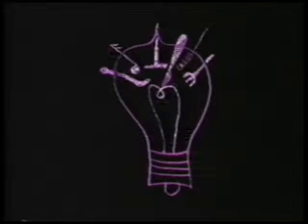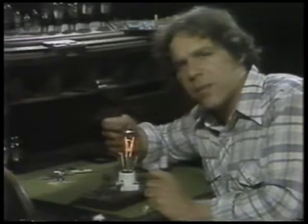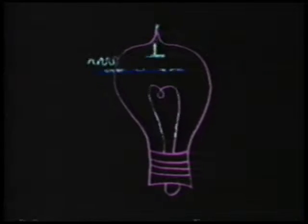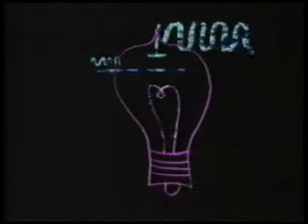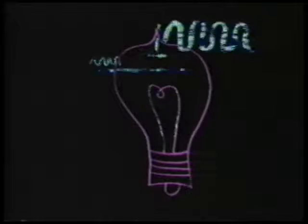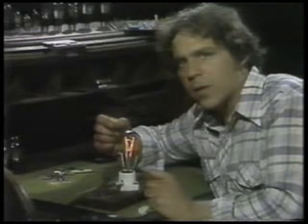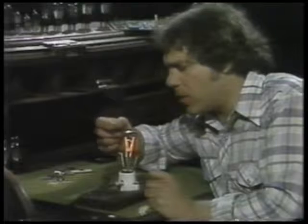Pretty soon everybody was sticking things into light bulbs, and one fellow came up with a winner. He put a little wire in between the filament and the metal plate, and discovered that a small current on his little wire — he called it a grid — would control the larger current going from the filament to the metal plate. And that's amplification: what you put in is smaller than what you get out. That's where we stop fooling with electricity and start fooling with electronics. Using a small current to control a larger one is the basis for all electronics.